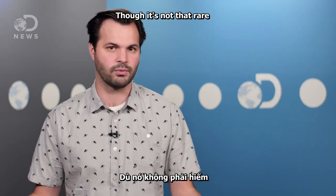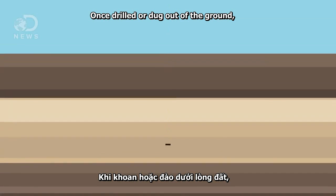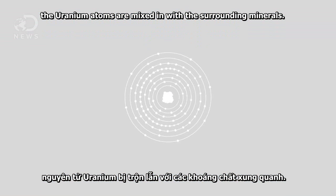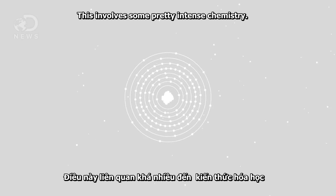Though uranium is not that rare — it's 40 times more prevalent than silver in the Earth's crust. Once drilled or dug out of the ground, the uranium atoms are mixed in with the surrounding minerals, so it has to be processed, and this involves some pretty intense chemistry.